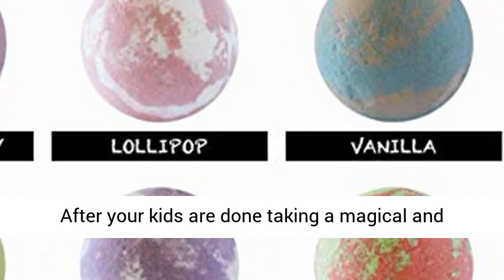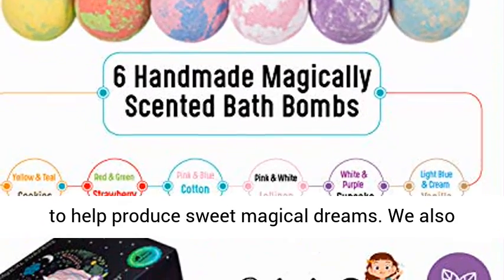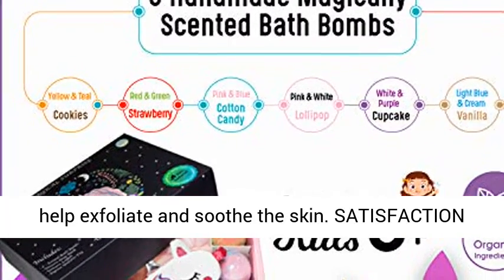Unicorn Sleep Mask and Loofah. After your kids are done taking a magical and colorful bath, use the luxuriously soft sleep mask to help produce sweet magical dreams. We also include a gentle unicorn bath sponge loofah to help exfoliate and soothe the skin.